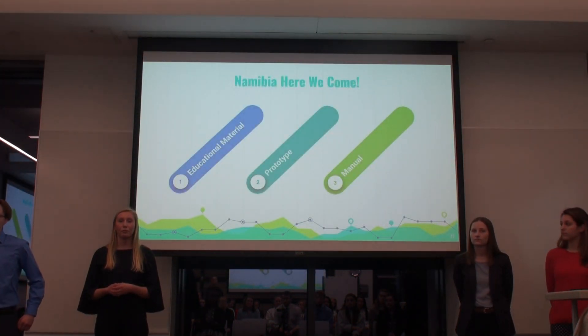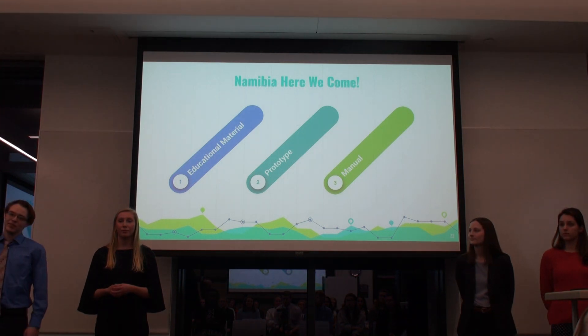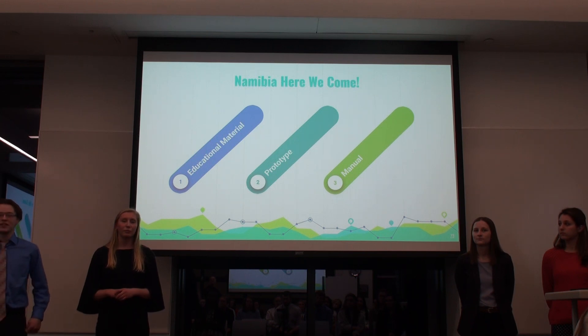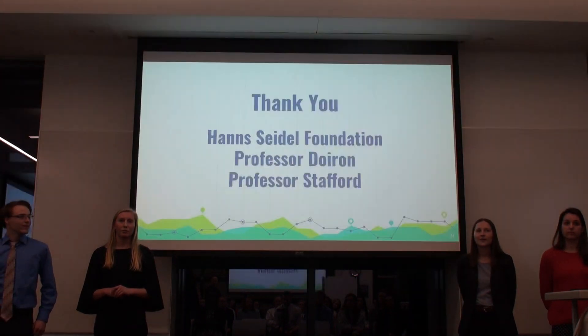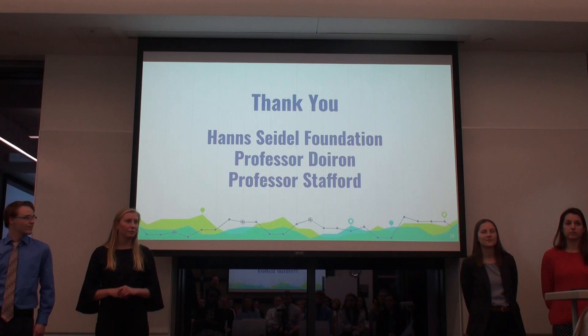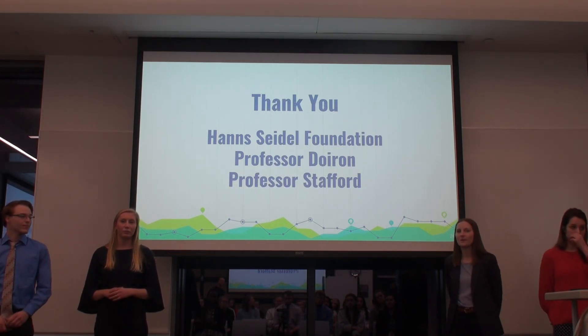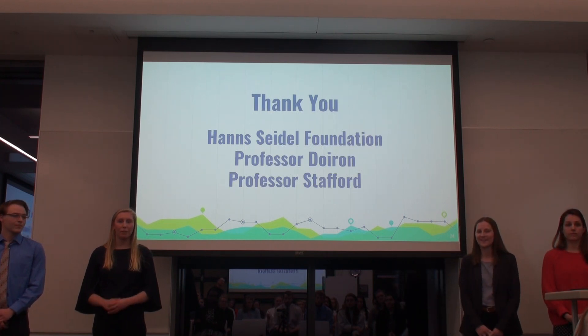We look forward to going to Namibia and working with the Hans Seidel Foundation, providing them with educational materials, a working prototype, and a construction manual to combat food insecurity in the country. We'd like to thank the Hans Seidel Foundation, Professor Doran, and Professor Stafford for their help throughout this past term, and we look forward to continuing to work with them for Namibia. Thank you.